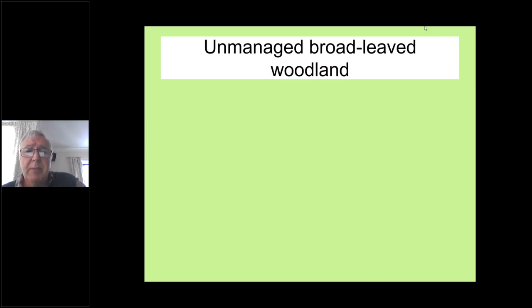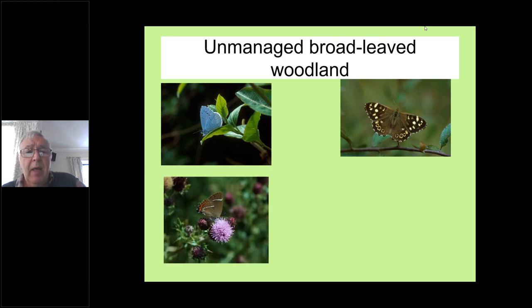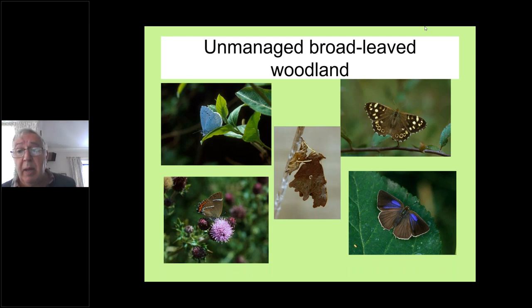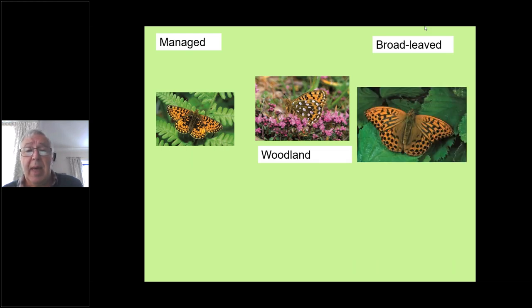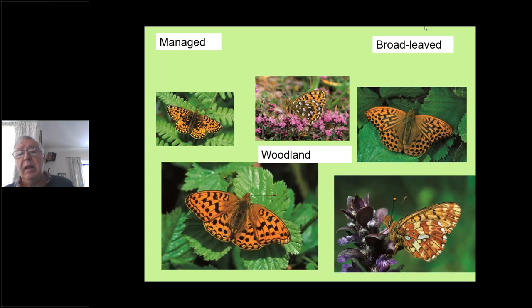Our broad-leaved woodlands — we're fortunate in Cumbria in having so many different habitats, and that's why we have such a great variety of butterflies. Holly blue, speckled wood, and white-letter hairstreak is quite localised and fairly rare these days. The purple hairstreak and the comma used to be rare in Cumbria and is now relatively common — it's one of those species that's done quite well over the last few years. Fritillary butterflies like woodlands or areas adjacent to woodlands, especially if well-managed with plenty of light and violets — most of our fritillary butterflies feed on violet.